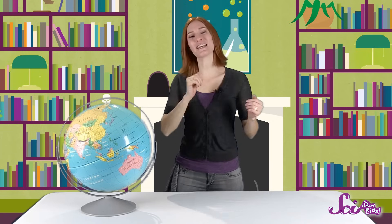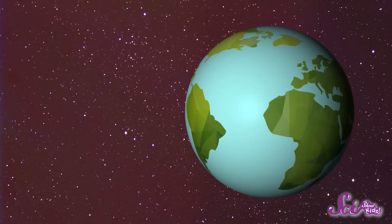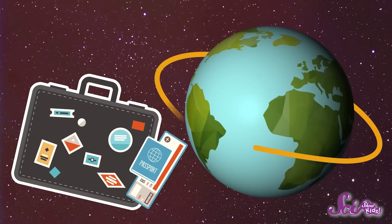Do you have one of these? Maybe at home, or at school? It's a globe, a model of the whole Earth, small enough to fit right on your desk. Think of it as a map that's in the shape of a ball. By getting to know your globe, you can get to know all of the landmasses and bodies of water that cover our planet, and what their names are. So let's take a pretend trip around the world.